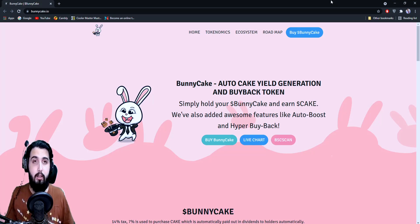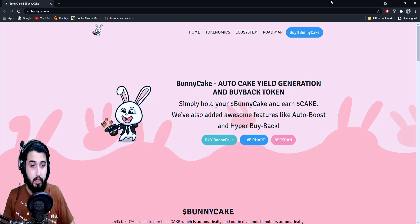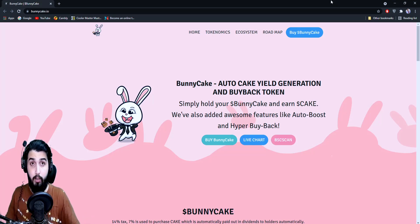With that being said, this is going to be an introduction of this project and not investment advice or financial advice, so it's up to you if you want to invest or not. I'm here at bunnycake.io and we'll be getting the entire information from here.